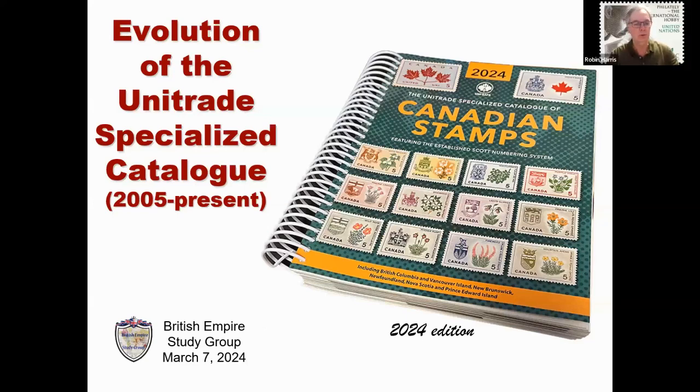Thank you so much for that introduction, Rob, and thank you to the British Empire Study Group and all of you here today for taking the time to be present as we discuss the evolution of the Unitrade Catalog from 2005 to the present day. I have given a similar talk on this topic a couple of times previously, each time to a slightly different audience. Today's talk will bring us up to date with the 2024 edition.